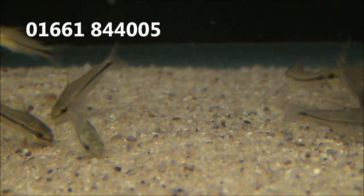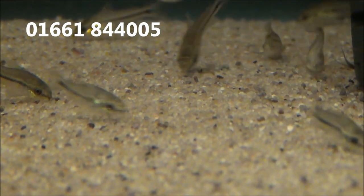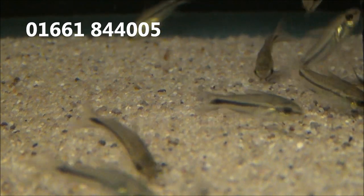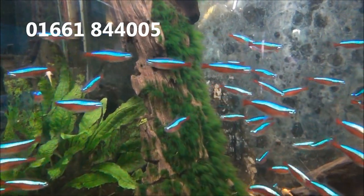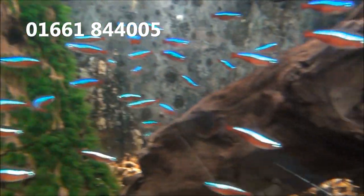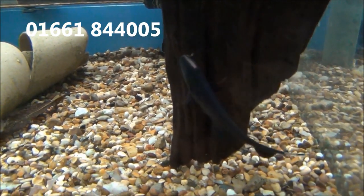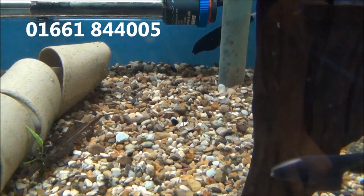We've also got some Pygmy Corydoras and they are £1.99 each or 5 for £9. Some more of the famous extra large Cardinals, £2.99 or 5 for £13. There's some small Black Ghost Knifefish and they are £11.99 each.